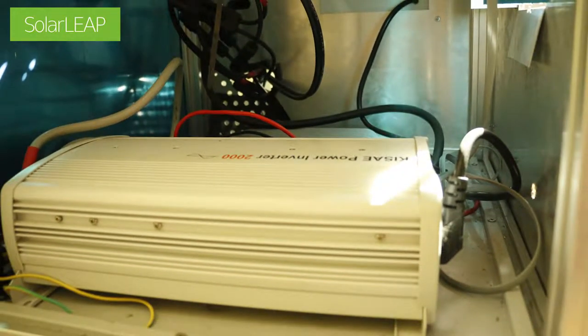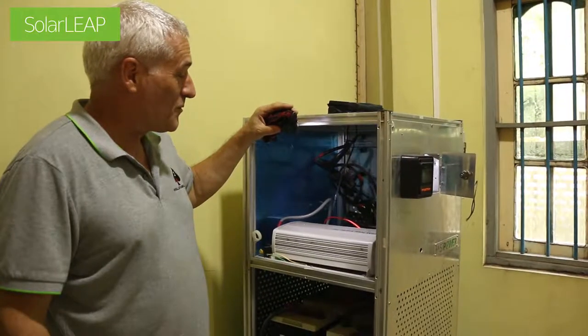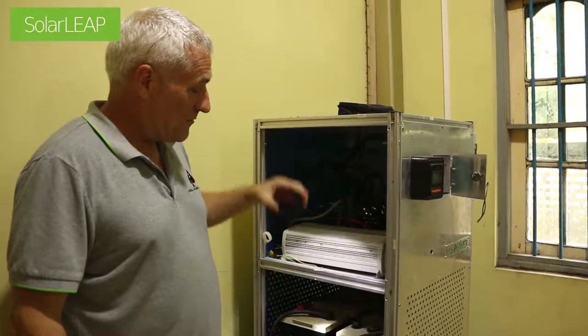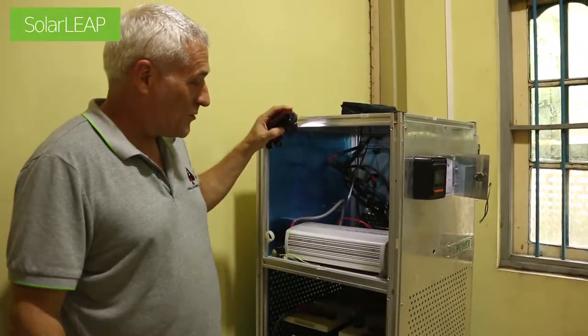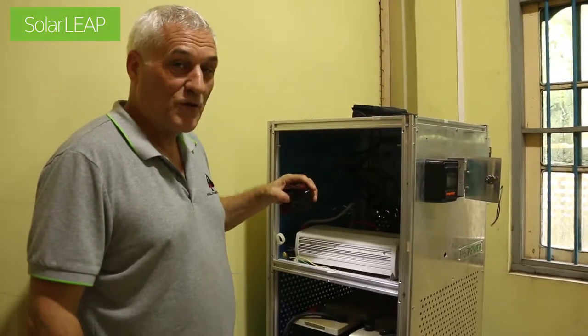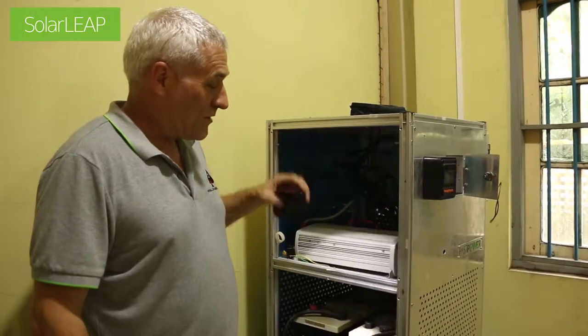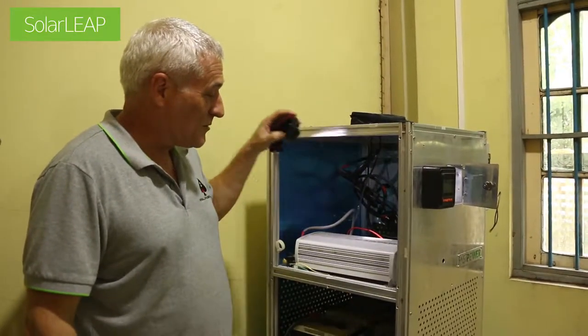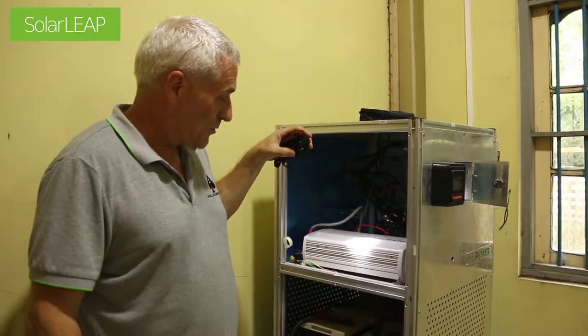The solar charger collects the DC voltage from the solar panels and safely places it into the batteries, regulating the charge so that the batteries don't boil — they won't overcharge and the batteries won't be damaged. So there's a regulation system and then the DC to AC power output.